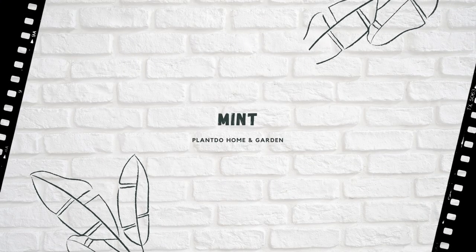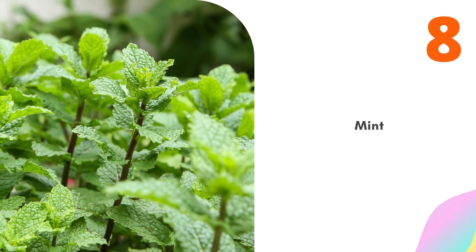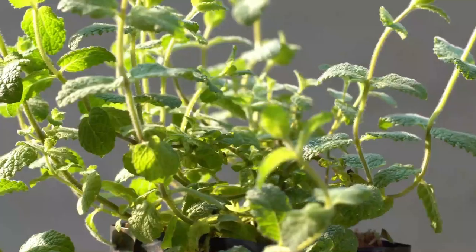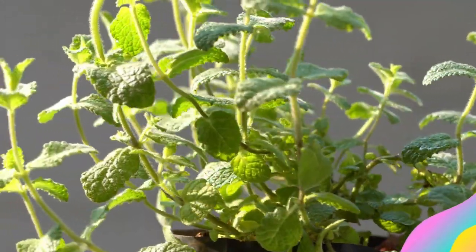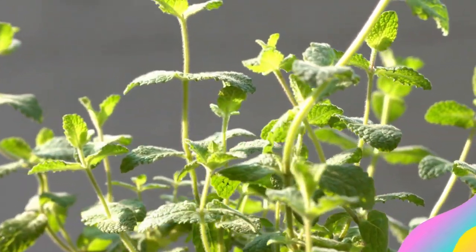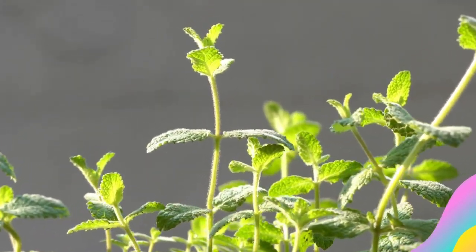Number 8: Mint. The scent of mint repels aphids, cabbage moths, and even ants. To prevent this aggressive grower from taking over your vegetable garden, you can simply lay sprigs of mint among the plants you want to protect, but the sprigs must be replaced often.